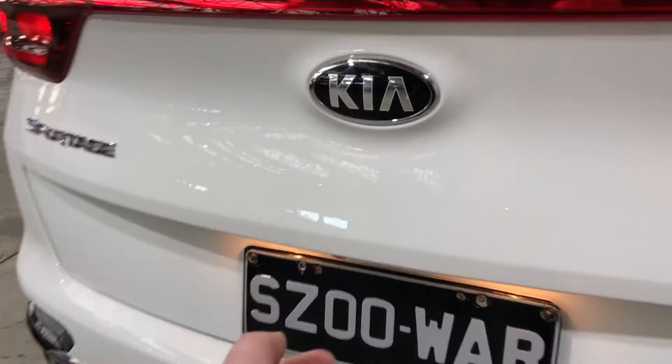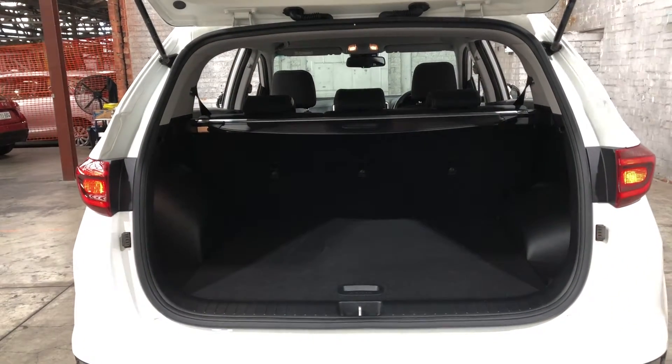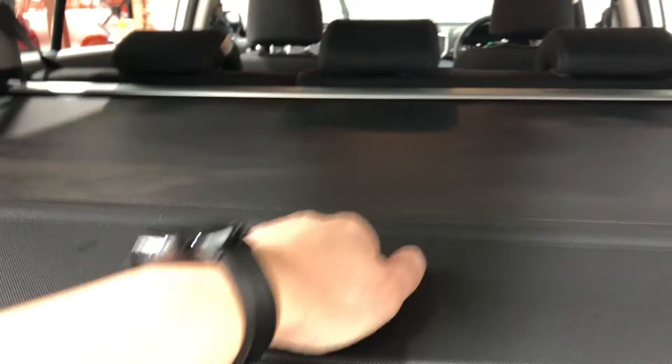As we jump into the boot, being a full-size SUV, you know you're going to get plenty of boot space at the back. If you ever need more space, the two back seats do fold down. This car also comes with a cargo blind, so you can hide all your private belongings away from other people.